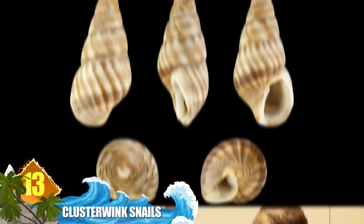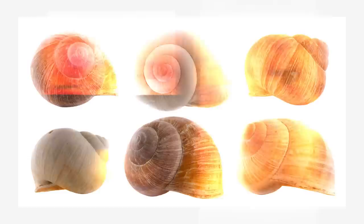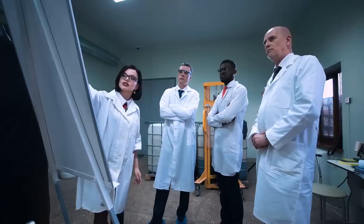Number 13: Cluster Wink Snails. These are small sea snails that occur on the shores of New Zealand and southeastern Australia. It's one of the few snails known to display bioluminescence, and they're the only gastropod mollusks known to have shells that flicker like tiny light bulbs. The greenish-blue light is produced by a single spot on the snail's body, which the shell diffuses and amplifies. The flashes serve as a warning to predators, and experts say the flashes will even attract animals that prey on the snail's predators.